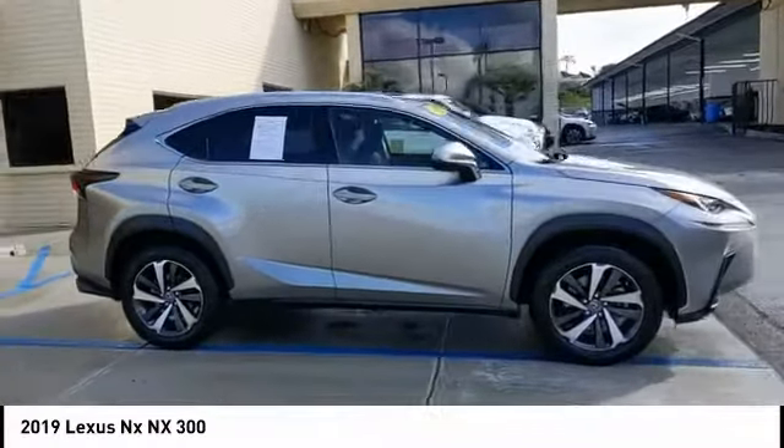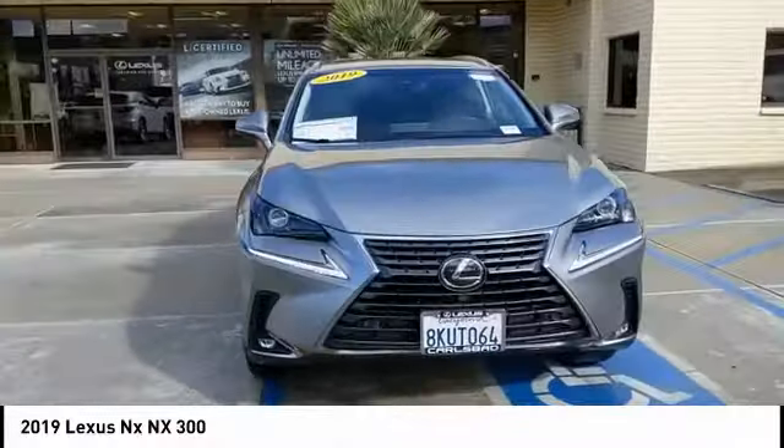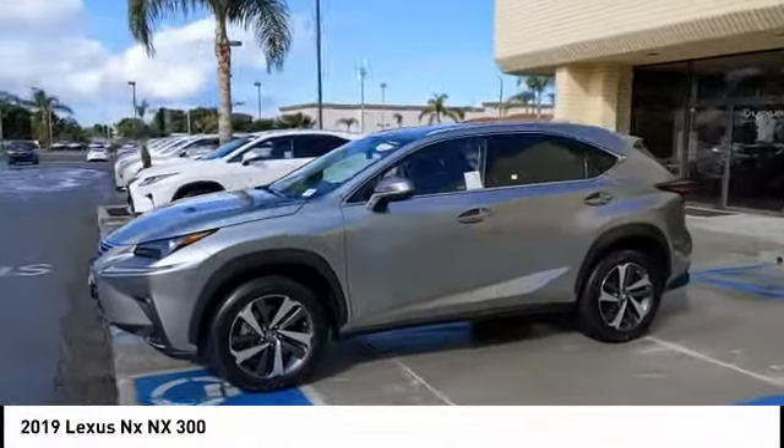The interior of the NX directly evokes the premium urban feel of the vehicle, combining the structural beauty of a high-performance machine with a material feel that maximizes luxury and functionality.